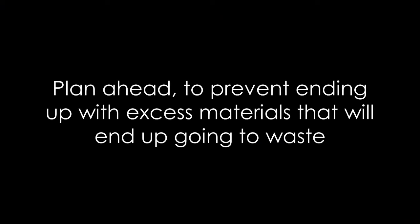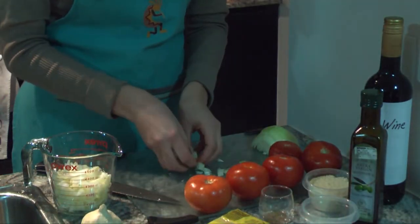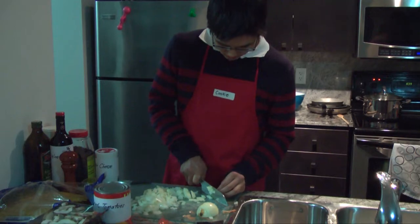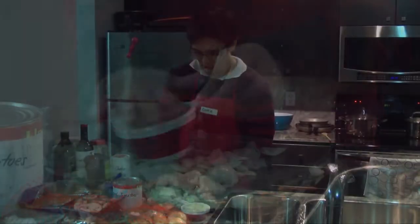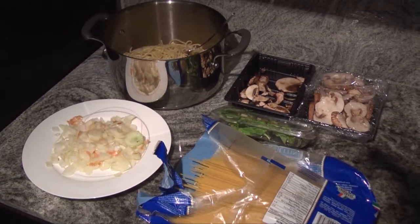Plan ahead to prevent ending up with extra materials that will go to waste. Laura went over the recipe carefully, bought only what she needed, and doesn't have nearly as many leftover ingredients as Cookie. She even found a use for the extra wine, which otherwise would be considered waste in this experiment. In many cases, chemicals, like food, will go bad after they've been opened. It's better to open only what is needed or plan to use any excess reagents. With all the leftovers, I hope you plan on eating spaghetti and sauce every day this week, Cookie.